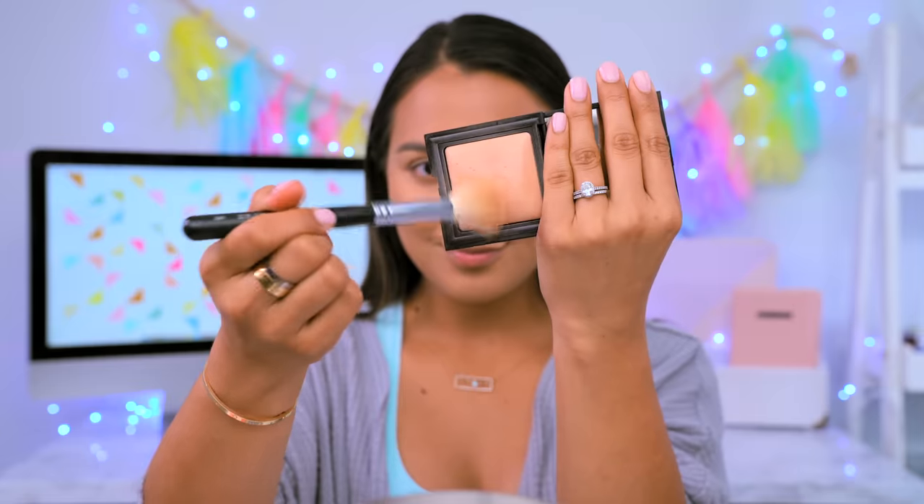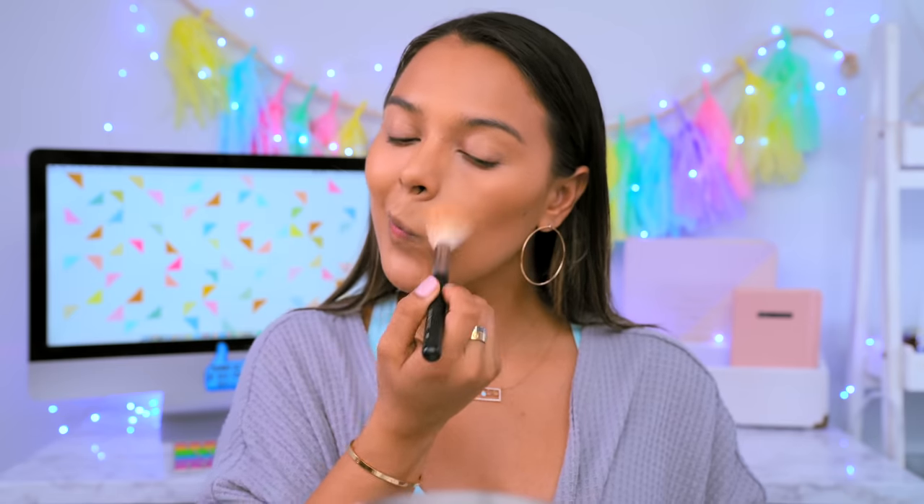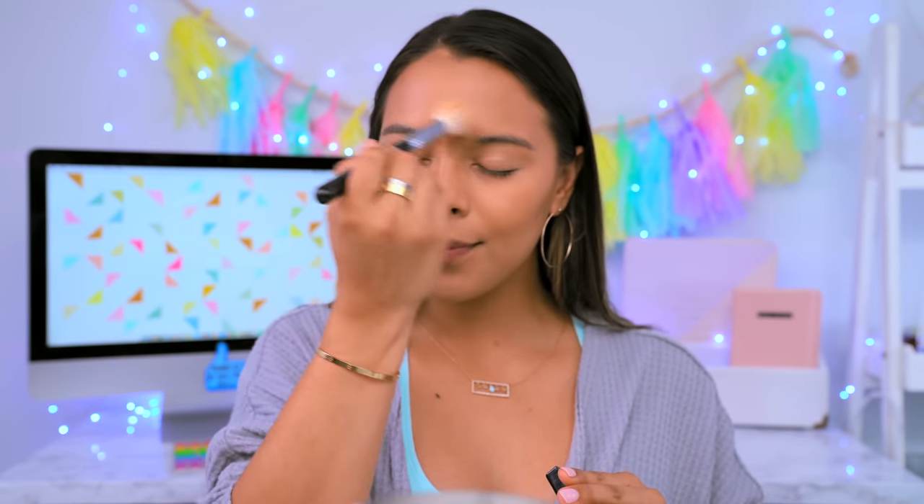For powder, the rule is less is more. I like to be very minimal with powder even though my skin can get pretty greasy. I only apply powder on the sides of my cheeks, forehead, and chin because I don't want to dry out the natural oils on my face, which can actually make my makeup stay on longer.